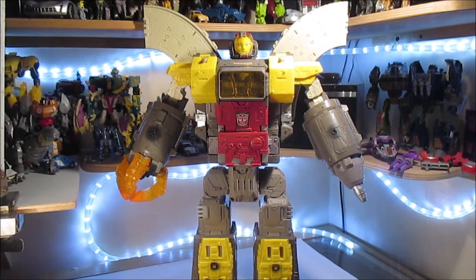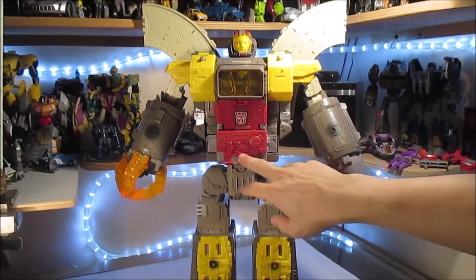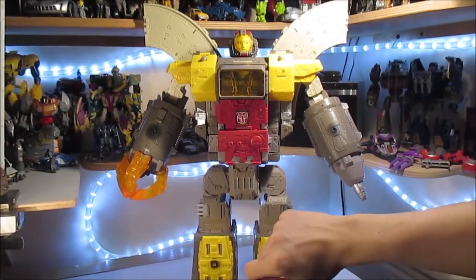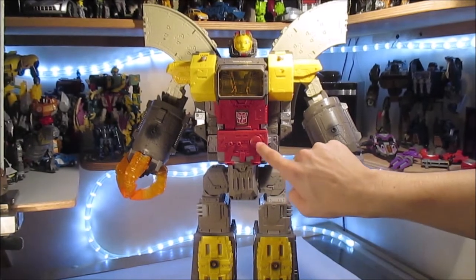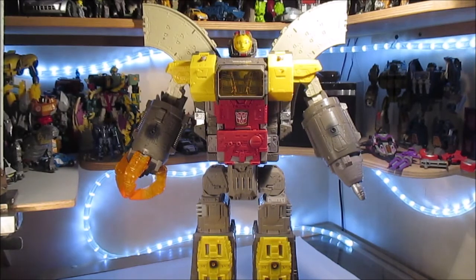Même avec les ailes, vous voyez pour la première fois dans mes reviews l'étagère du dessus de ma collection. Il est vraiment très beau, plein de détails — en général ce sont des détails qu'on a vus dans le mode alternatif, sauf pour une pièce. Il est vraiment composé de son mode alternatif — c'est le robot qui forme son mode alternatif.